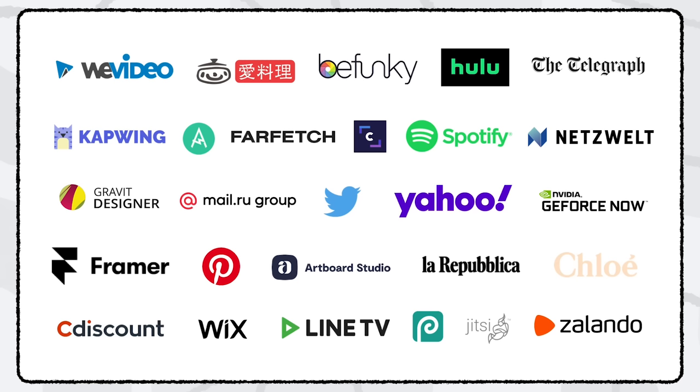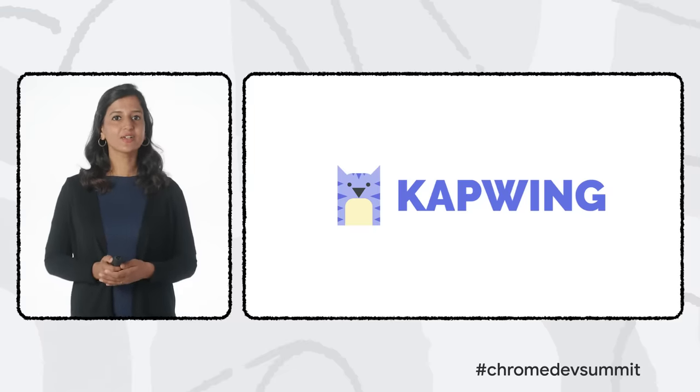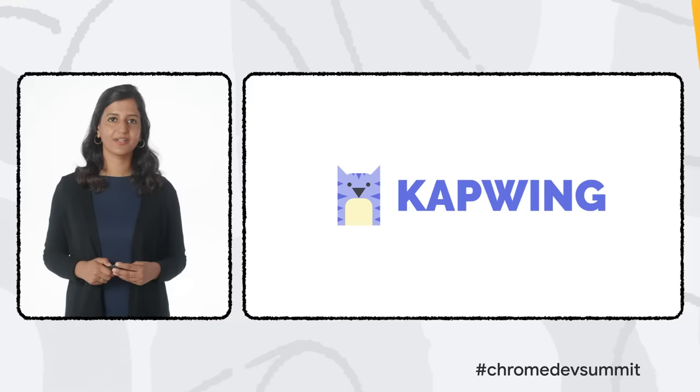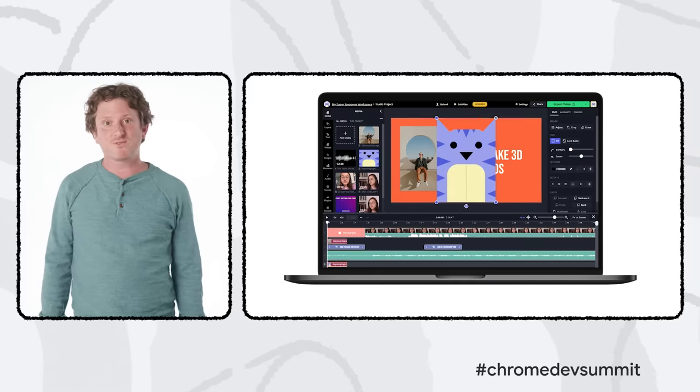One example is Kapwing — a collaborative video editor with more than 3 million monthly active users processing 100,000 videos a day. Kapwing is a web-based collaborative video editor designed mainly for casual creatives like game streamers, musicians, YouTube creators, and memers. We're also a go-to resource for business owners who need an easy way to produce their own social content, like Facebook and Instagram ads.